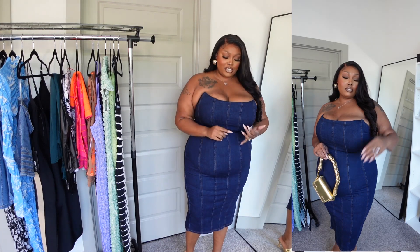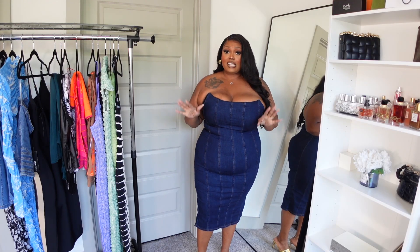Anytime somebody says brunch, I'm going to get dressed up and put something cute on. I may wear a little sandal, but the face is gonna be beat and I'm gonna be prepared for brunch. If you feel like you can size down and want to put on tight shapewear or some undergarment, go for it — but I just want you guys to know what to expect.